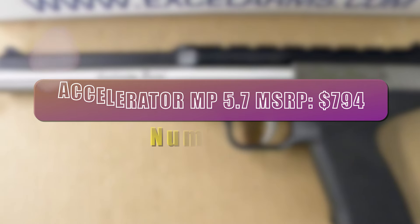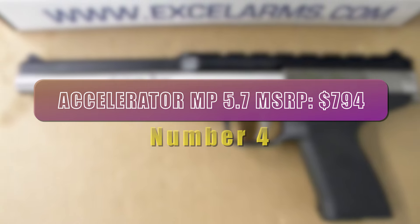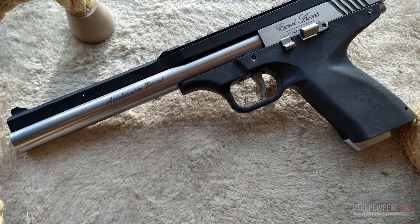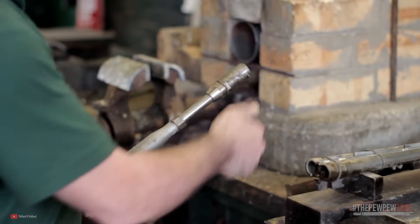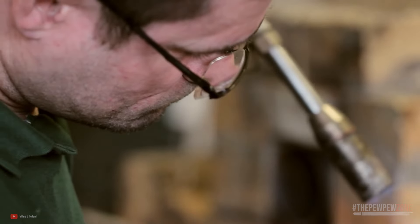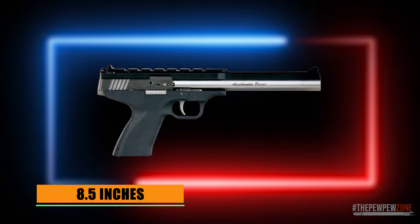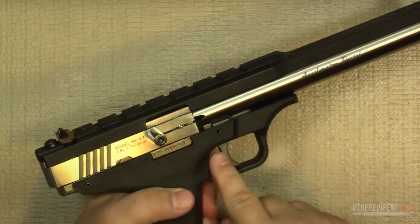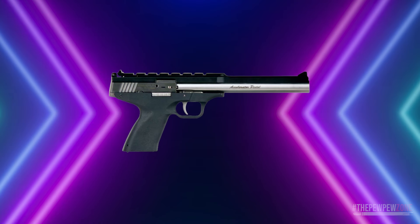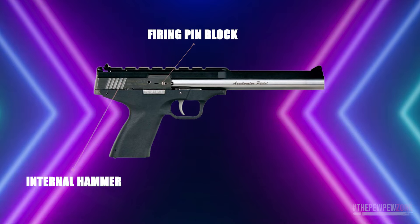Number 4. XL Arms Accelerator MP 5.7 — MSRP $794. The XL Arms Accelerator MP 5.7 is a high-quality semi-automatic pistol designed for accuracy and dependability. Constructed from high-strength, corrosion-resistant 17-4 stainless steel and durable polymer, it can withstand heavy use without showing wear and tear. The pistol features an 8.5-inch stainless steel bull barrel with a 7/8-inch diameter for a high degree of accuracy. It is equipped with fully adjustable target sights, an integral weaver base for scopes, and a single-action design with an internal hammer, firing pin block, and last-round slide-hold-open feature.